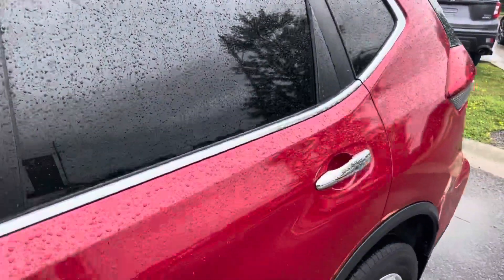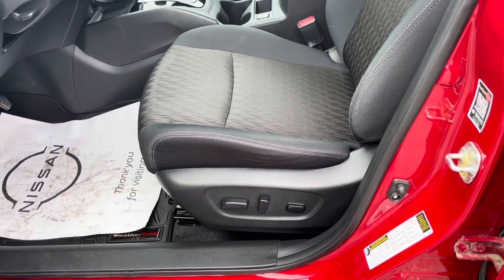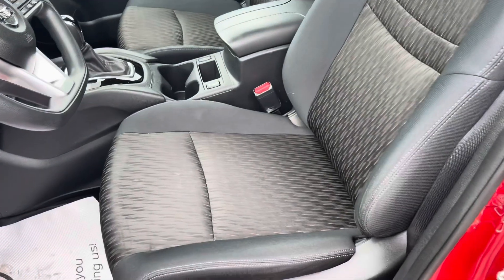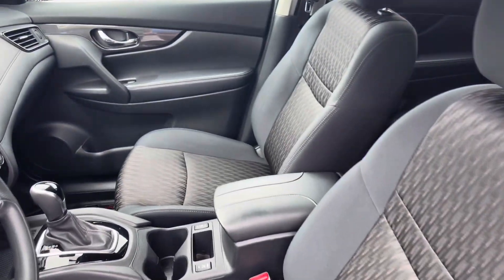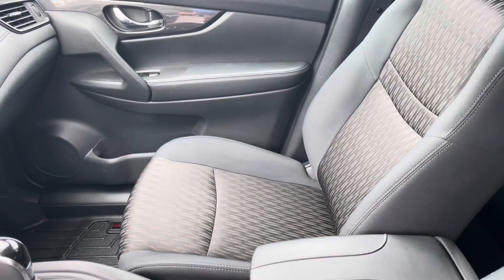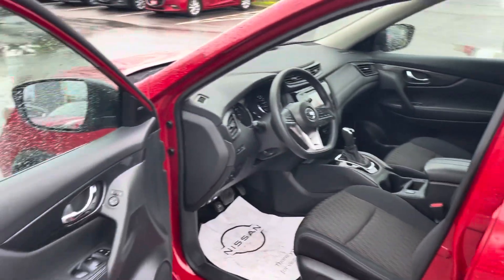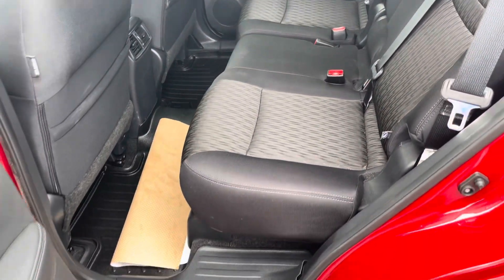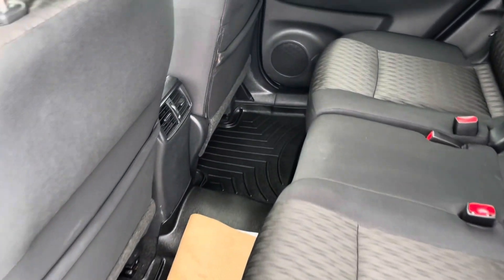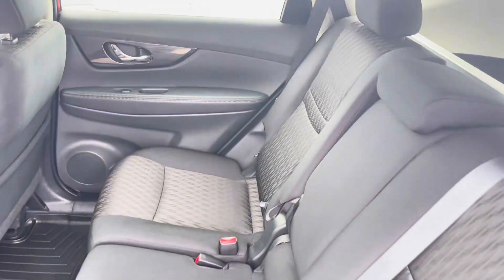This car does have a power driver seat. It does have a cloth seat on these. Seats are quite comfortable. Nissan has what they call a zero-gravity seat, so it just kind of supports your body, makes it very comfortable. Inside, there's no marks on the seats, no rips, no tears, no burns. It does come with the upgraded liners. This is a non-smoker's car, no funny pet smells.